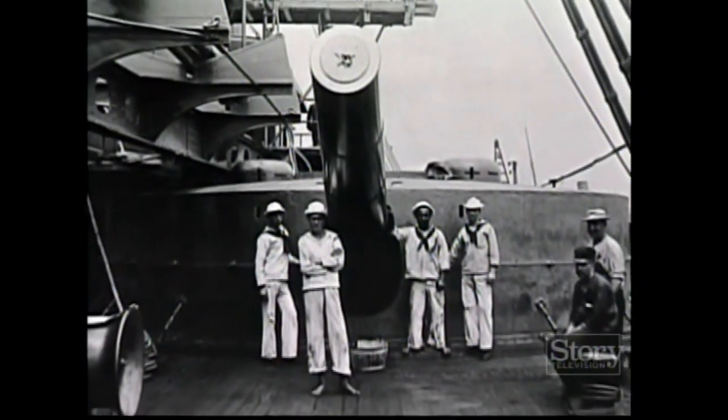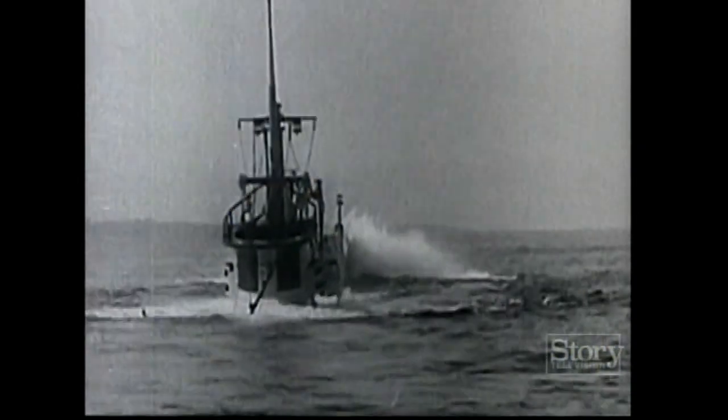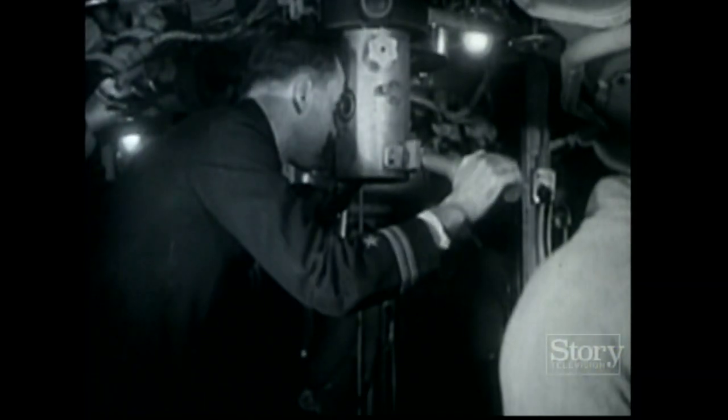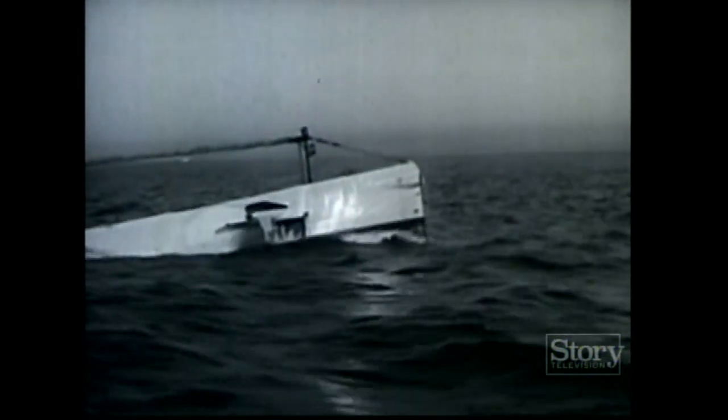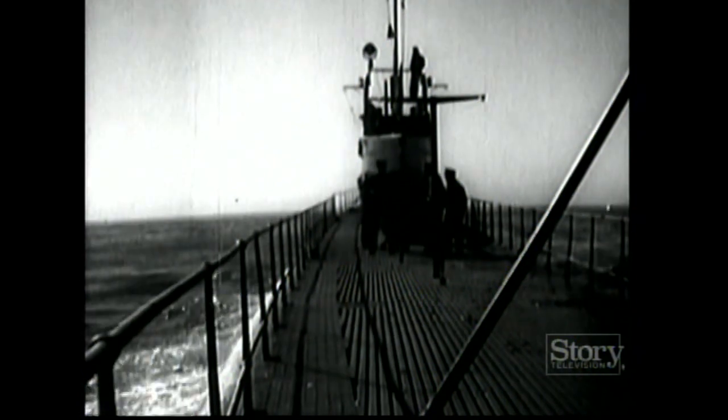At the same time, improvements in diesel engine technology and torpedoes had turned the once-experimental submarine into a true warship. On both sides of the Atlantic, it was largely believed that submarines, like destroyers, would play a supporting role to the fleet. The war role of the submarine prior to World War I was very ambiguous. There was some tendency within Germany to think of using the submarine as a commerce raider, but by and large, the thought was that the submarine would be a scout for the fleet and might protect the coast against invading fleets.